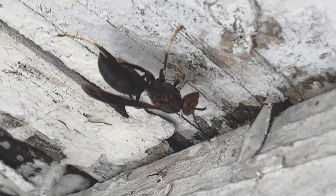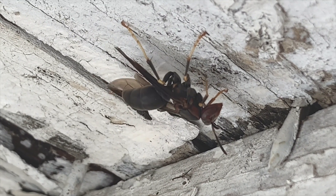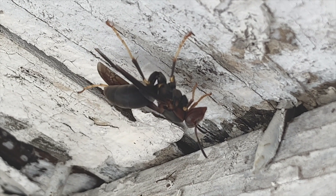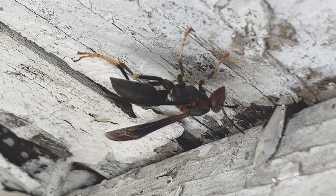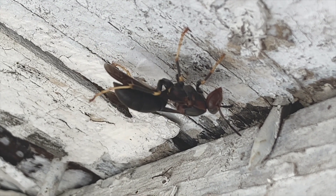She appears to be a healthy foundress or queen who probably mated last season in the fall and then hibernated over the winter. Now she's prepared to begin her spring nest and we hope she'll do that right here. This is one of our favorite species — we love to see the metricus wasp. They're a native pollinator and a native beneficial biocontrol agent, so we're always very pleased to see these around.